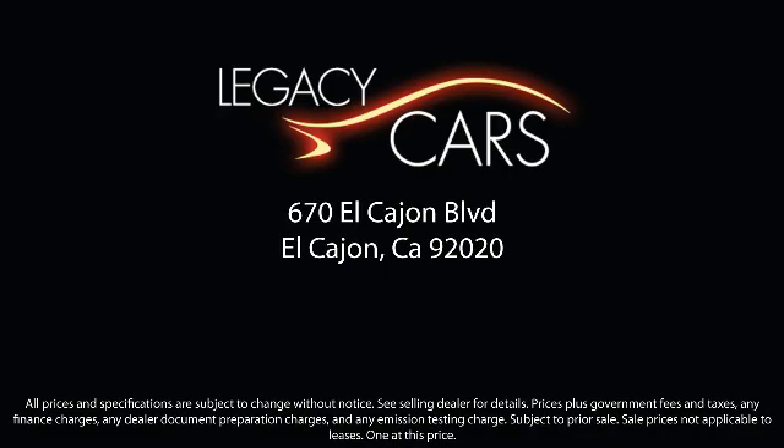So come see us today at the corner of Miller and El Cajon Boulevard. We'll see you next week.